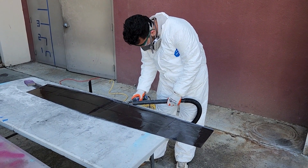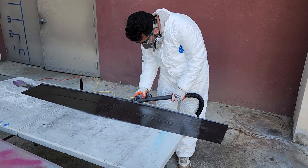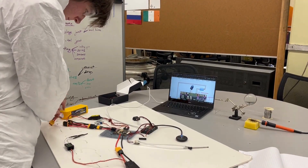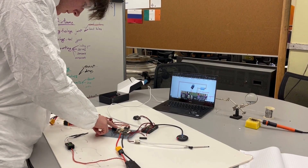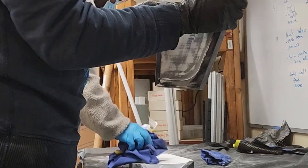Throughout the development process, advanced mathematical and computational modeling has been employed. Additionally, real-world testing and troubleshooting of powertrain equipment and sophisticated construction techniques have been conducted in-house in our own engineering building.